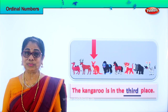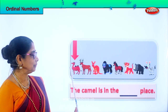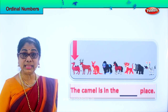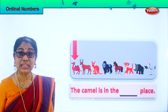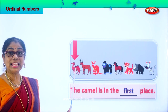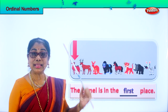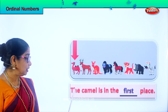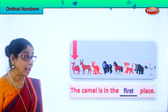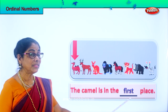Good. Are you enjoying the exercise? Let's take the next animal. What animal is this? Good — it's a camel. Where is the camel standing? In the queue. First. Yes, the camel is in the first place. Where is the camel standing? In the first place. Spell first: F-I-R-S-T, first. So the camel is in the first place. You are not really learning just the placement of animals and spelling of ordinal numbers but also reading. Look at this full sentence — you are also learning to read. The camel is in the first place.